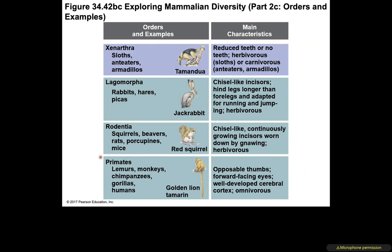The order Primates includes lemurs, monkeys, chimpanzees, gorillas, and humans. Characteristics: opposable thumbs, important for climbing tree to tree; forward-facing eyes, important for depth perception when jumping between trees; a well-developed cerebral cortex, important for problem solving; and they are omnivores, meaning both herbivores and carnivores.